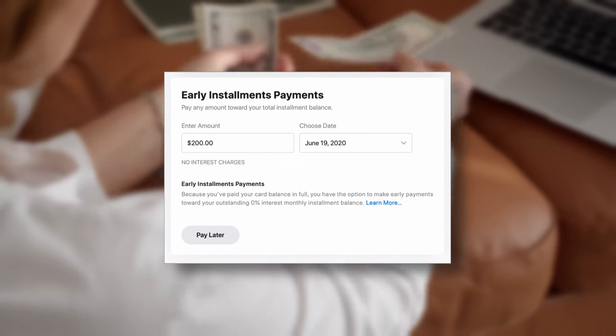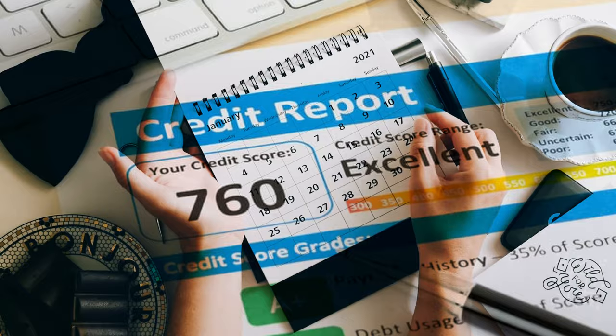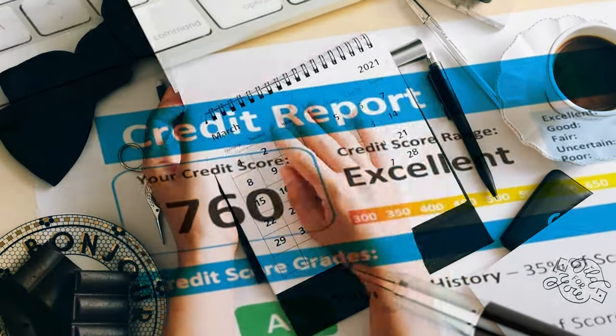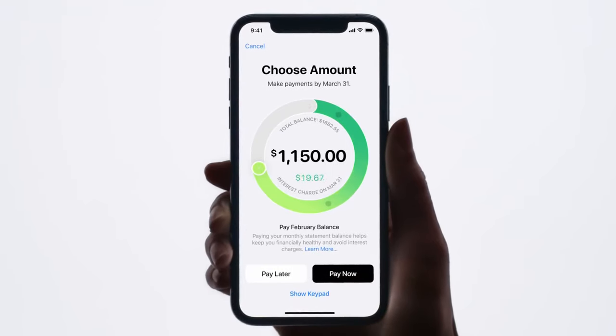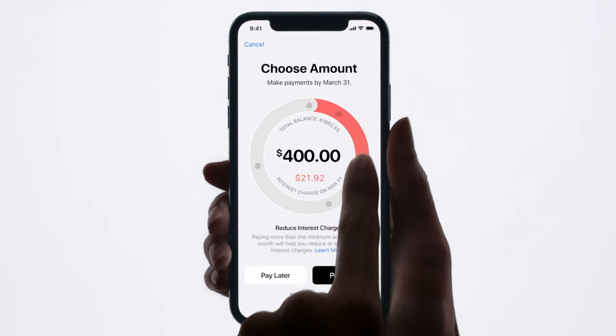First, you can save up money before your purchase or pay extra towards the iPhone payment plan balance over a short period of time — three to six months would be a good target. Once your credit usage returns to more acceptable levels, your credit report will reflect the improvements on a monthly basis. By using this method, you'll also be paying off your iPhone much faster, which eliminates the installment plan payments altogether. You could even set up auto pay for the installment plan payments plus the extra amount within the Wallet app.